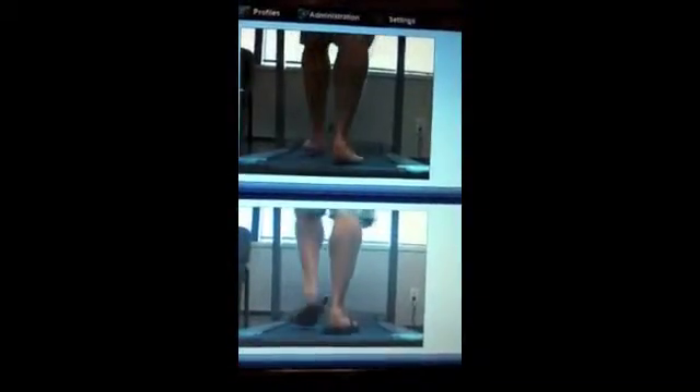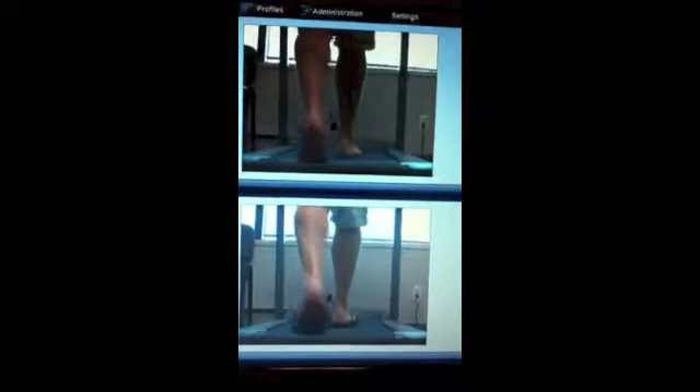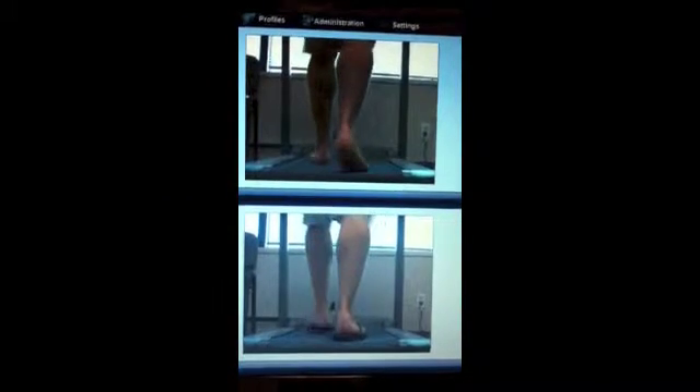The dozen or so cases reviewed so far have all had structural conditions producing significant compensatory pronation. Some demonstrated this immediately upon heel contact, at mid stance, or in some cases at toe-off.